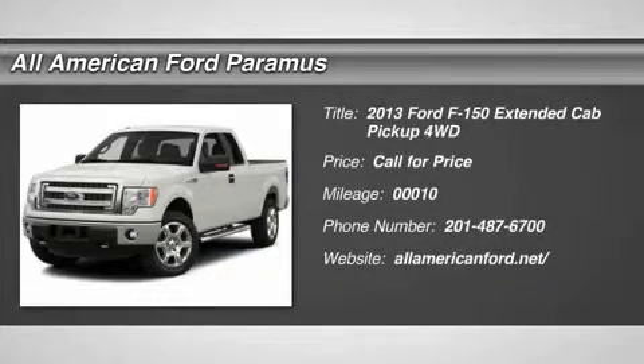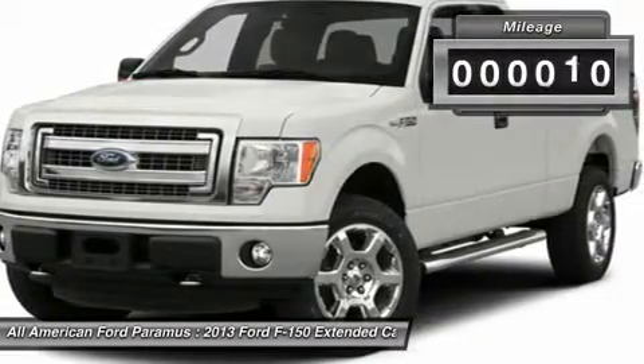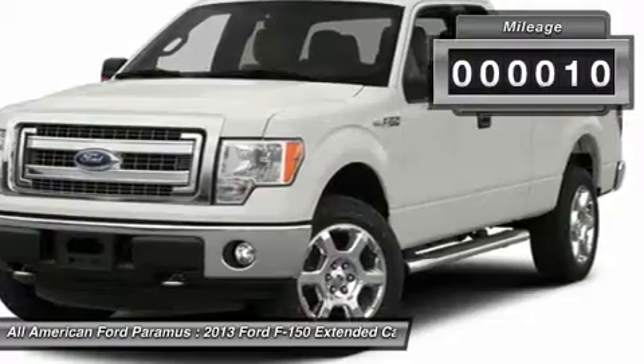The 2013 F-150. A Ford F-150 knows how to handle any situation. It's built to follow orders. No whining. This vehicle has less than 100 miles.